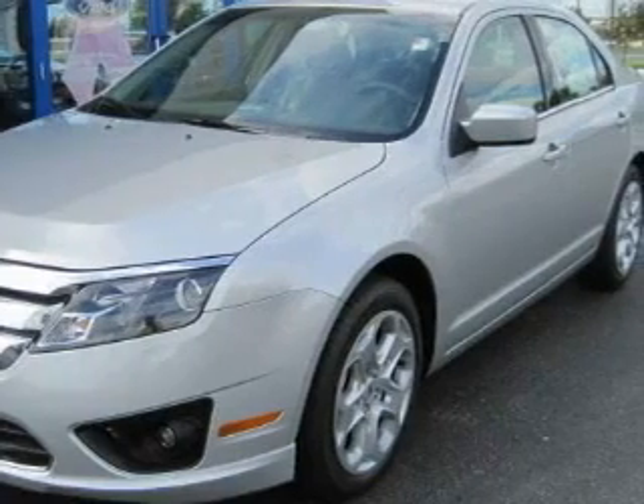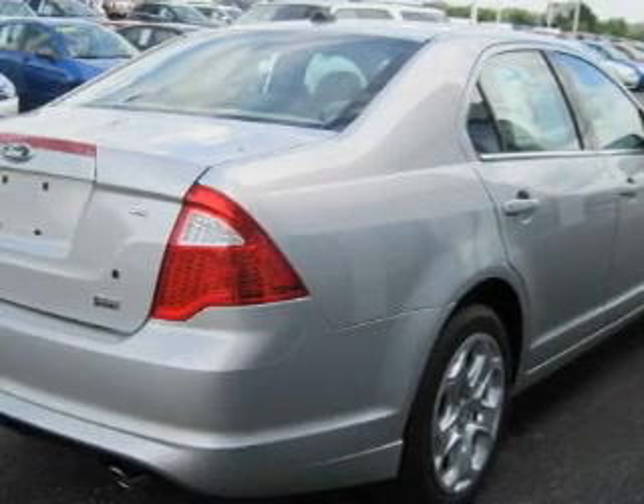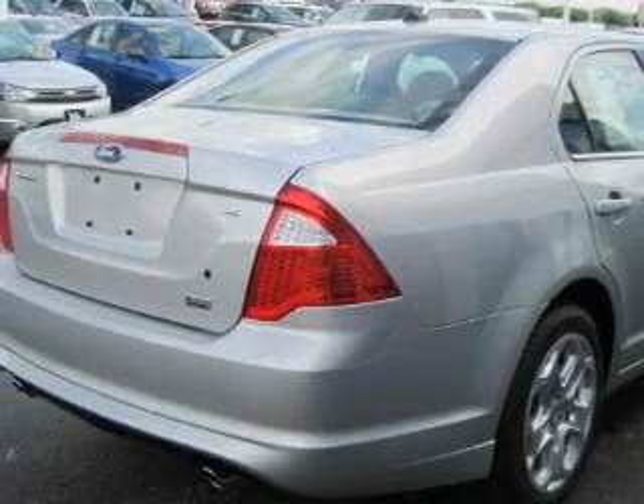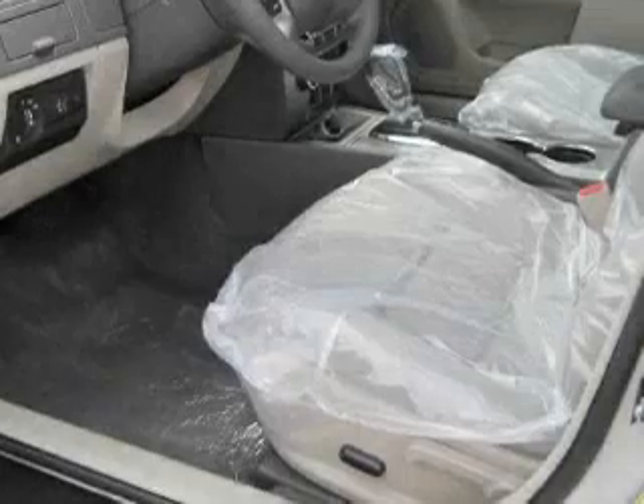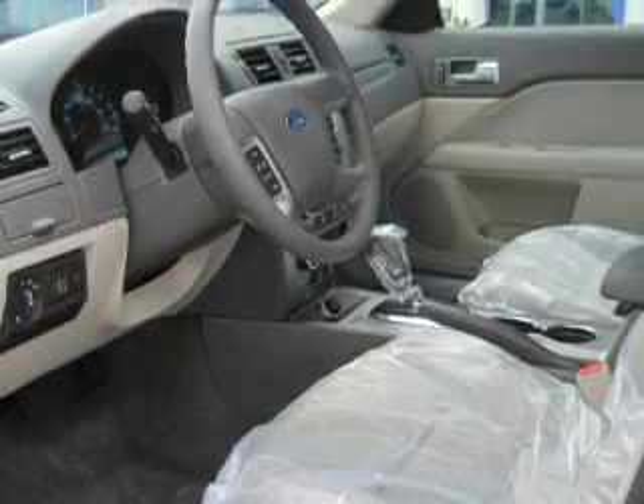Its top features include a sunroof, a power driver's seat, cruise control, steering wheel mounted controls, satellite radio, a stability control system, a passenger side airbag, and it's easy to see why this automobile is an excellent choice.